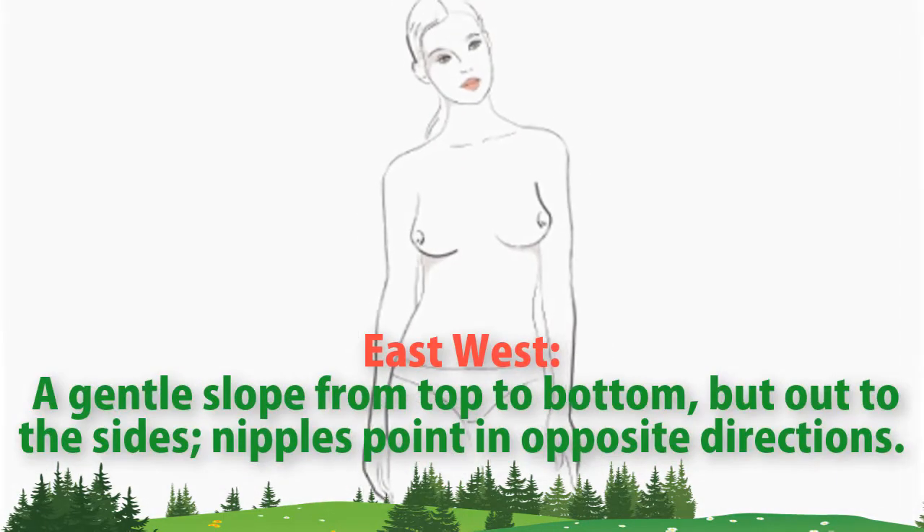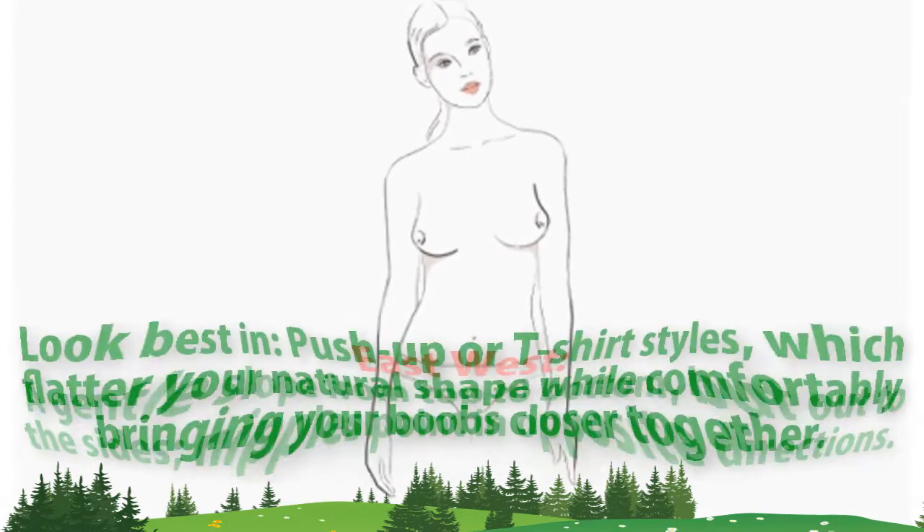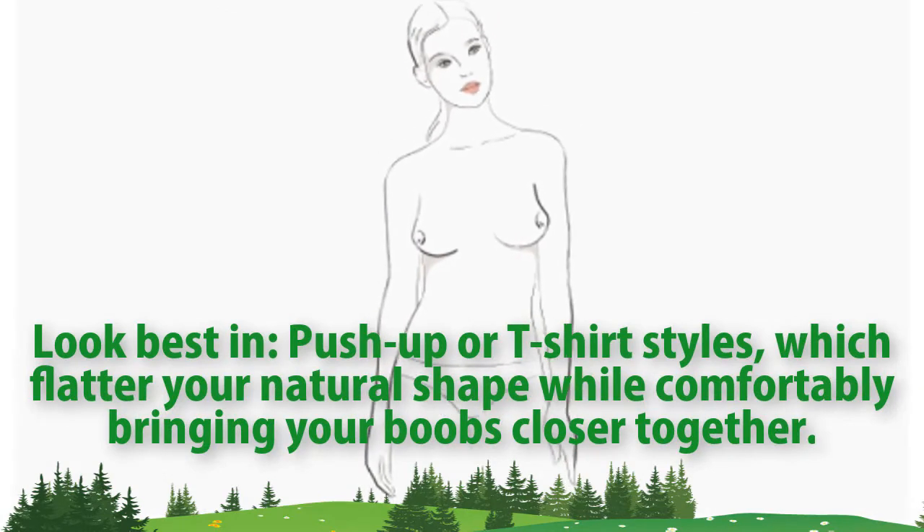East-West. A gentle slope from top to bottom but out to the sides. Nipples point in opposite directions. Look best in push-up or t-shirt styles, which flatten your natural shape while comfortably bringing your boobs closer together.